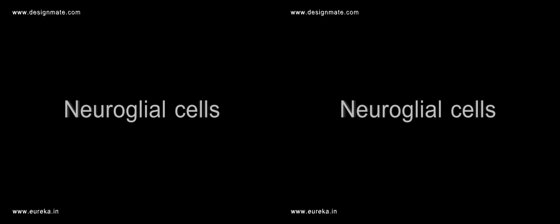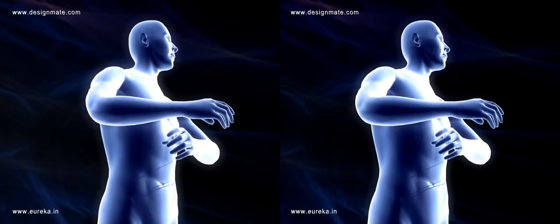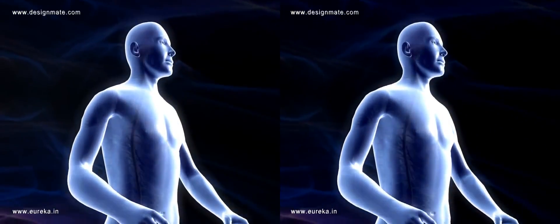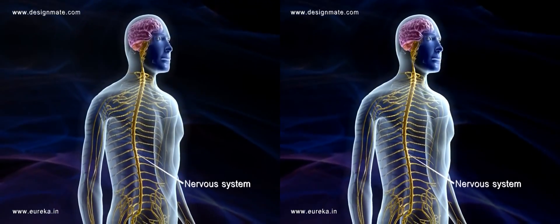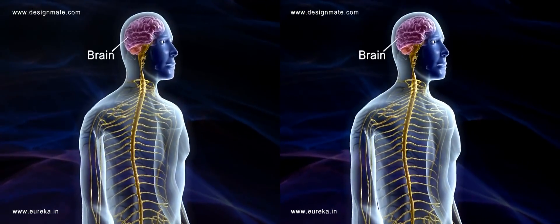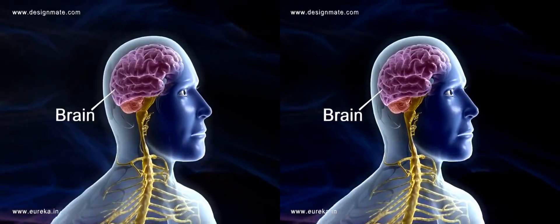Neuroglial Cells. When a human body is made transparent, we can see a network of the nervous system inside it. The brain is the most vital part of the nervous system.